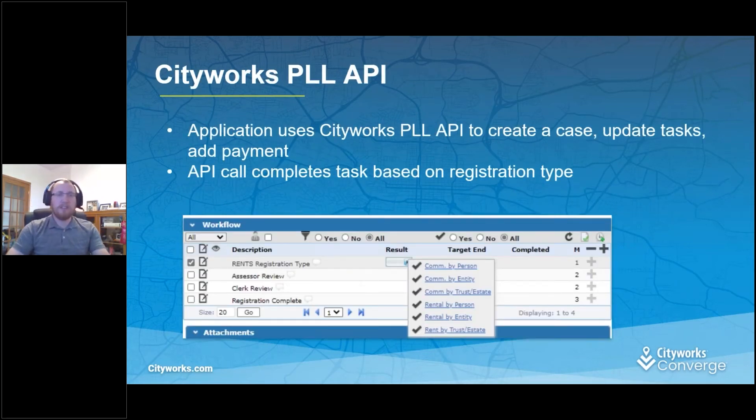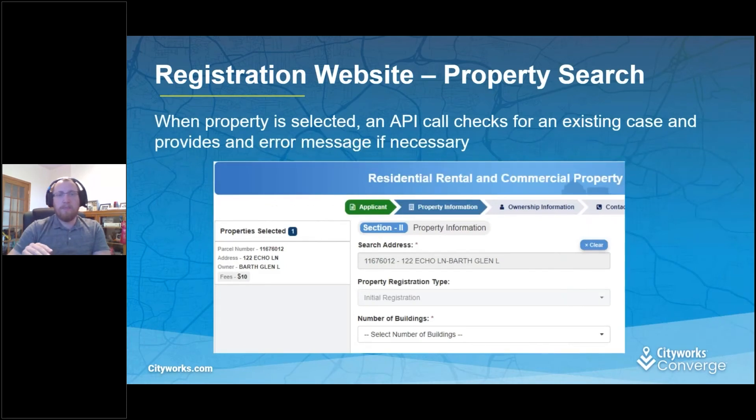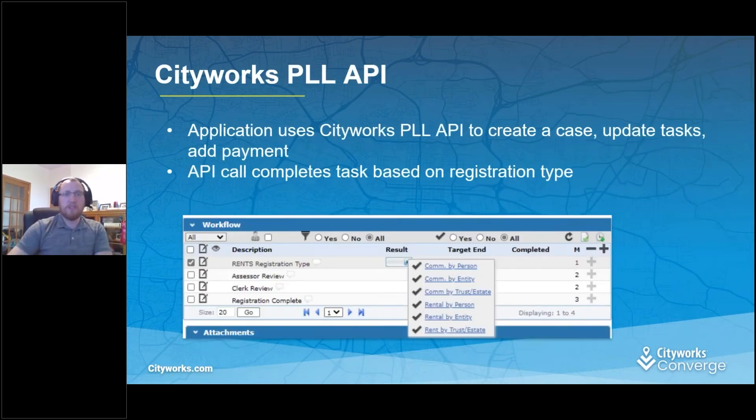We have a registration complete task. What the website does — when you search for an address, like 122 Echo Lane, the API does a call to see if there's a case. If there is a case and the registration complete task is marked as yes, then the API will complete another task and basically reinsert that workflow. So if somebody needs to make a modification after they've already registered, they can do that right on the website.